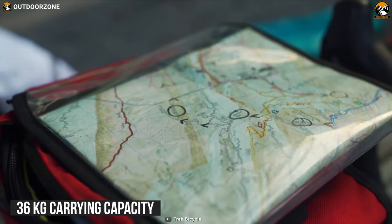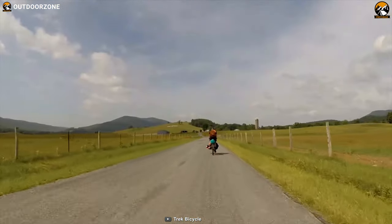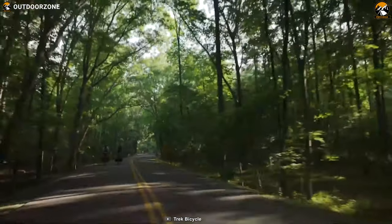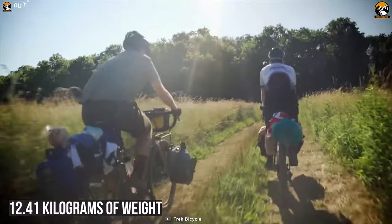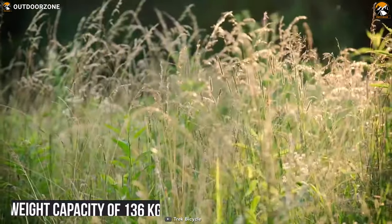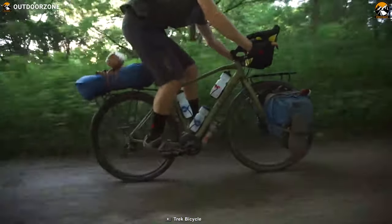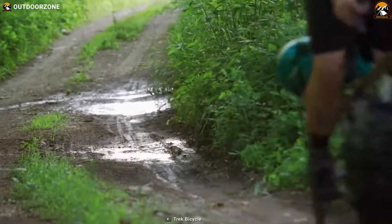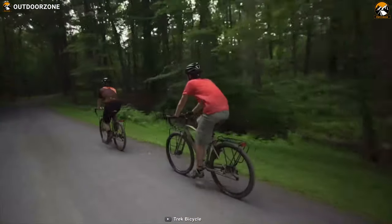It has up to 36kg of luggage carrying capacity on its front and rear rack so that you can have everything you need for your solo or family adventure. On top of its own 12.41kg of weight and a maximum weight capacity of 136kg, the Trek 920's balanced geometry makes it ultra-stable even when fully loaded. The 2021 Trek 920 is stable, fast, and fun to ride on trails, dirt, and any other type of road.